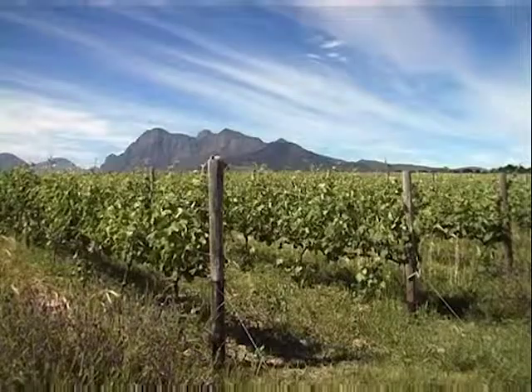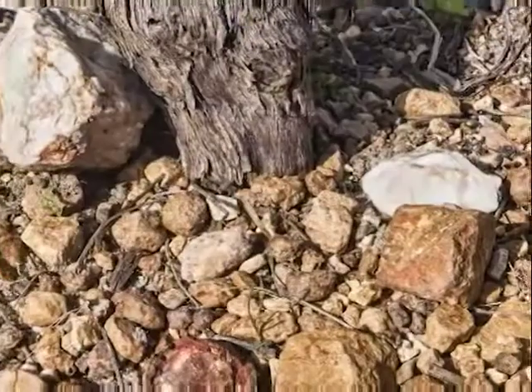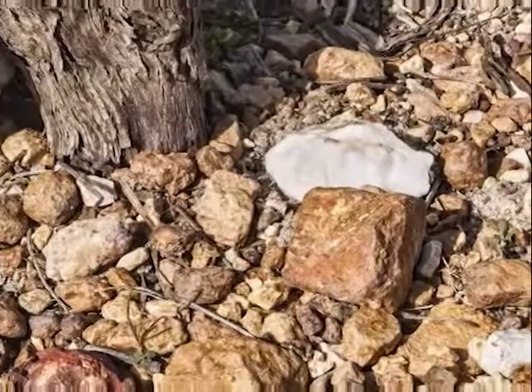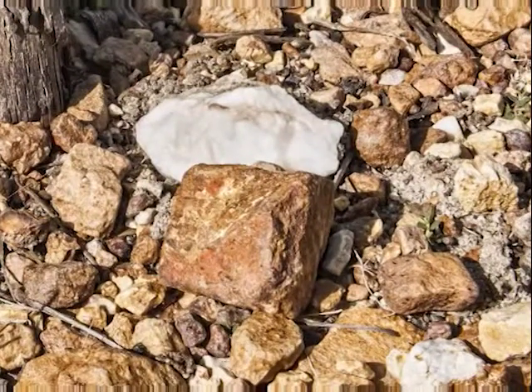The soils are mostly decomposed granite. We've got mainly decomposed granite soils up in the top part of the farm where we have our cornerstone vineyard, and then we also have some shale and some sandstone.